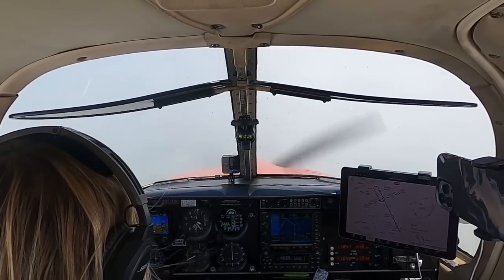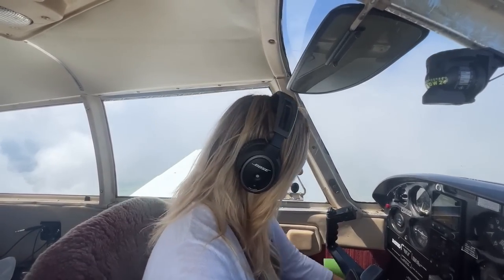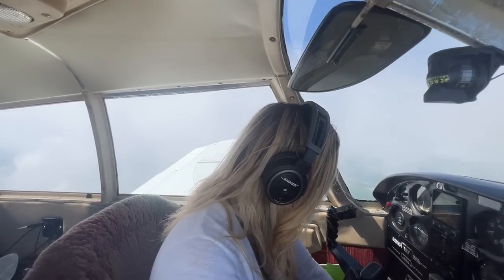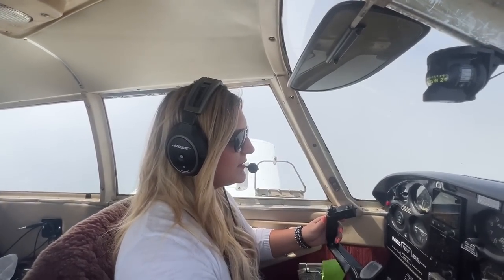Time to switch tanks. Airspeed's looking good, all gauges are in the green. Feeling comfortable. Electric fuel pump on — fuel pressure starting out in the green. Fuel selector here to my left tank. Fuel pressure is still in the green. Fuel pump off — and fuel pressure stays in the green.